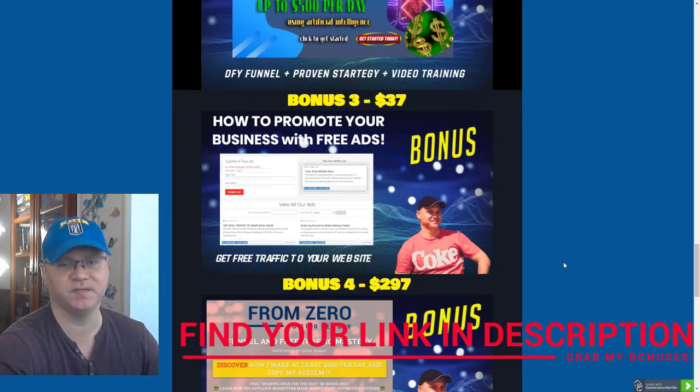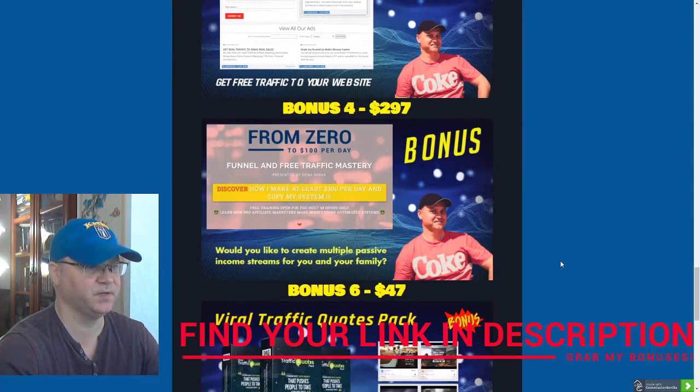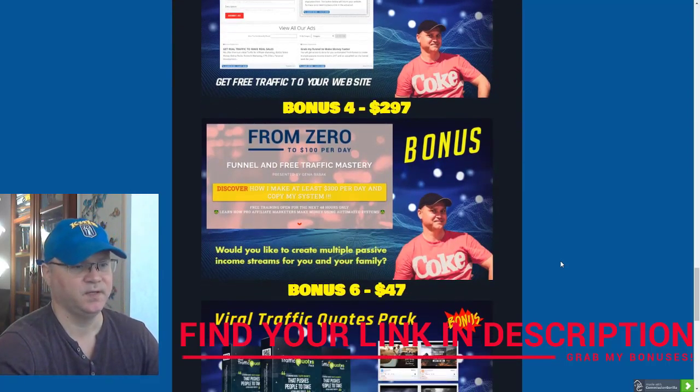Bonus number three: we all need traffic, so I will show you a couple of websites which I personally use to generate free traffic. You'll get access to this bonus to learn how to promote your business for free. Bonus number four: I personally prefer automation, which is why I decided to share one of my best automated sales funnels.